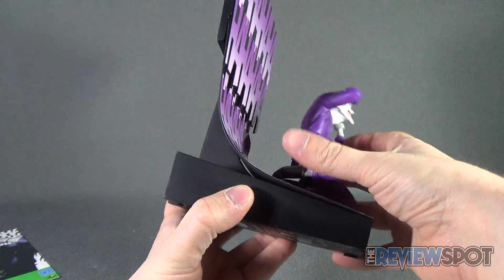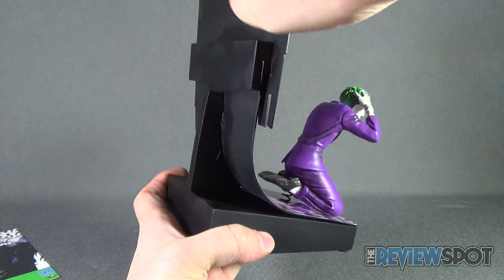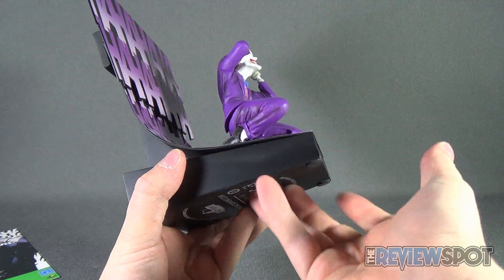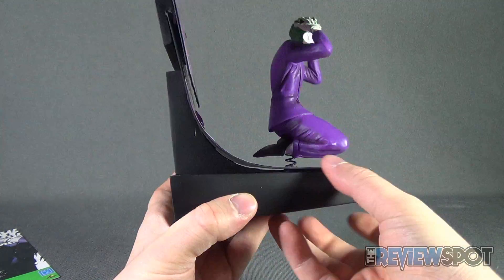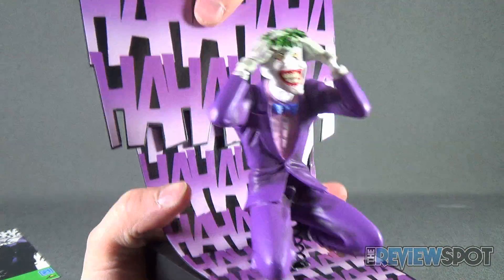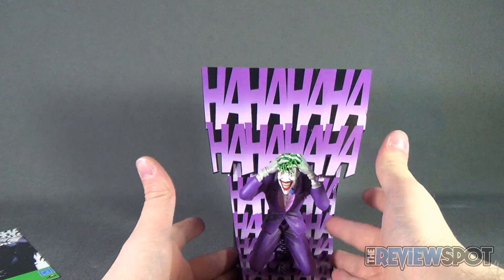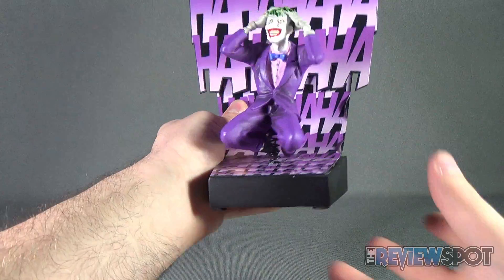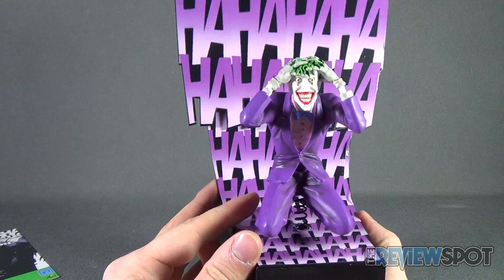It's a surprisingly heavy piece — this is all metal. It's a good solid metal base and back plate, and on the front of the plate they've applied the "ha ha ha ha ha" running from the top all the way down to the bottom, which is part of how you can see it's a motion statue.